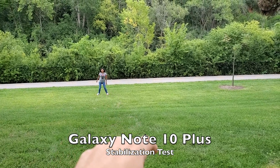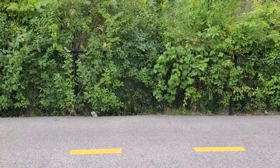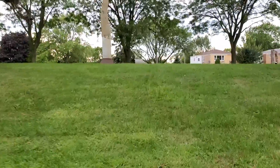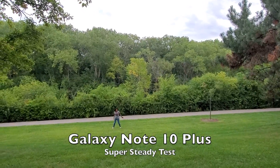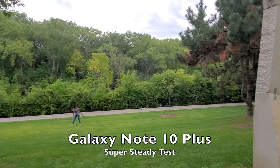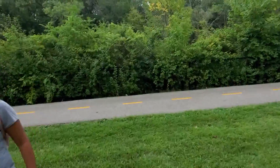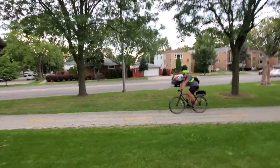She's dancing while I'm going to run down the hill to demonstrate stabilization. You can see that's the kind of stabilization we get. Now turning around and running up the hill to show stabilization going uphill as well. Now we're in super steady mode — this should be a lot more steady than the first run. Running down and then back up the hill, and there is the super steady mode result.